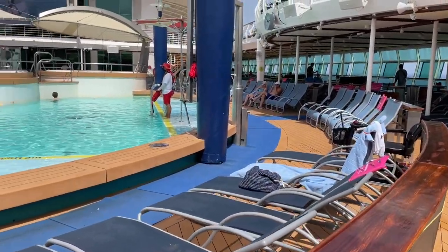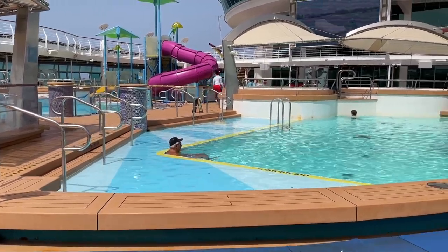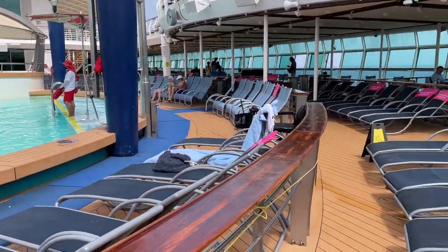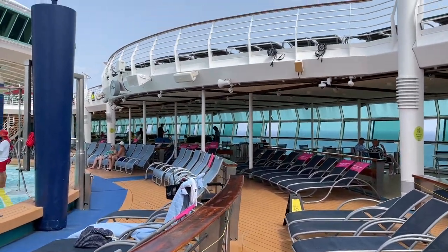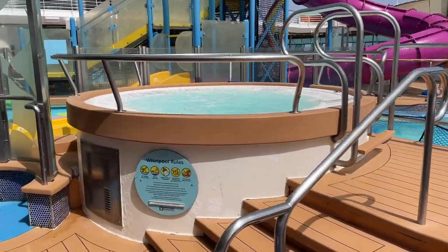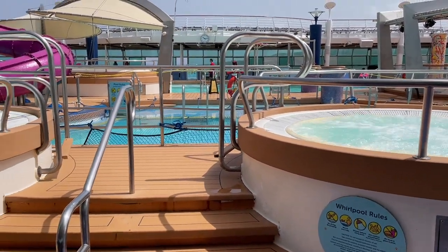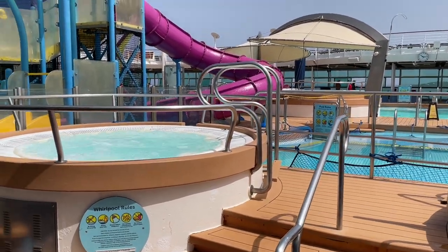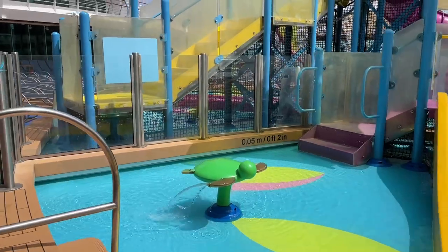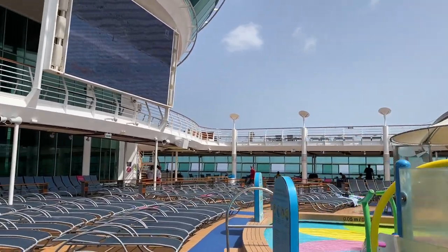Now we're on deck 11 — the main pool deck area. Two pools are here; one is open and one is closed. You've got covered hot tubs and two open uncovered hot tubs as well. On sea days all the lounges get taken, so get here early to grab your spot. The hot tubs have been surprisingly busy even in 90-degree heat, though they're more popular at night. Here's the splash away bay for the kids — always busy with kids lining up for the slides.